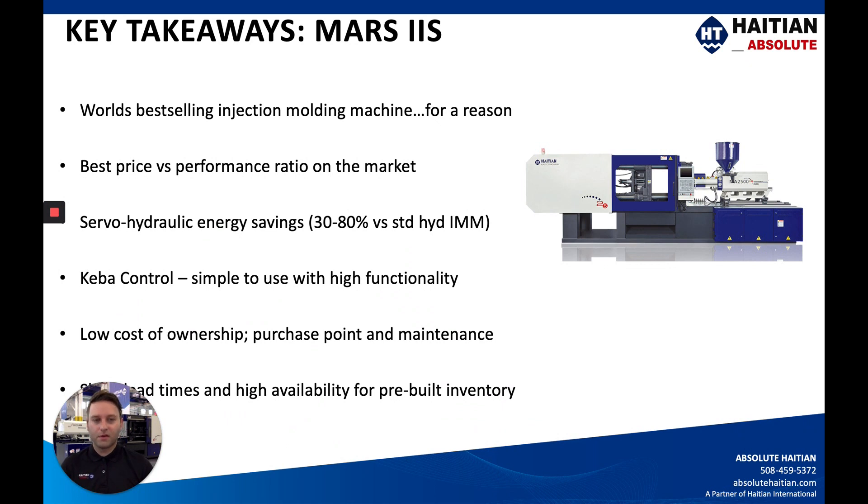Some key takeaways on the Mars 2S: it's the best-selling injection molding machine for a reason — standardization is key, and parts availability down the road makes your life a lot easier. This is the best price-for-performance ratio you can find in the US and Canadian markets — low-cost, efficient machines that will save you money and run like workhorses. Since these are servo-hydraulic machines, you're going to see on average around 30 to 80 percent savings in energy compared to standard open-loop hydraulic systems, which may alone justify purchasing a new machine instead of throwing money away on energy bills.